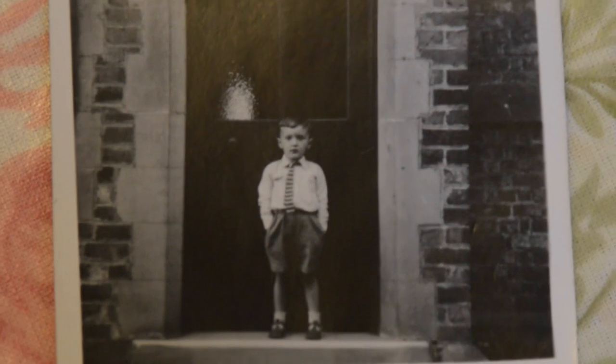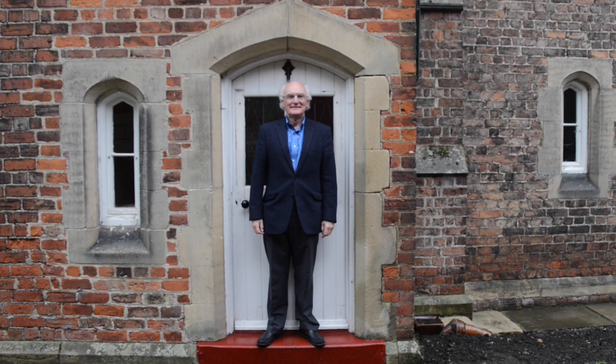We never used the front door, because it was too big and too heavy. I am standing in front of the front door, but the front door is closed.